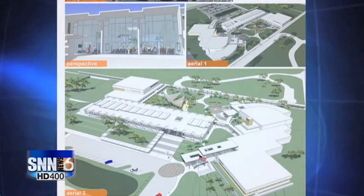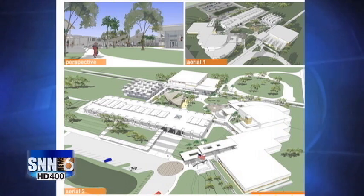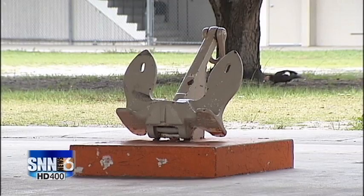Anyone who wants to join the conversation is welcome. The Design Charette continues Thursday from 5:30 to 8:30 at the Sarasota County Technical Institute Conference Center at the corner of Beneva and Proctor. In Sarasota, John Andrews, SNN Local News 6.